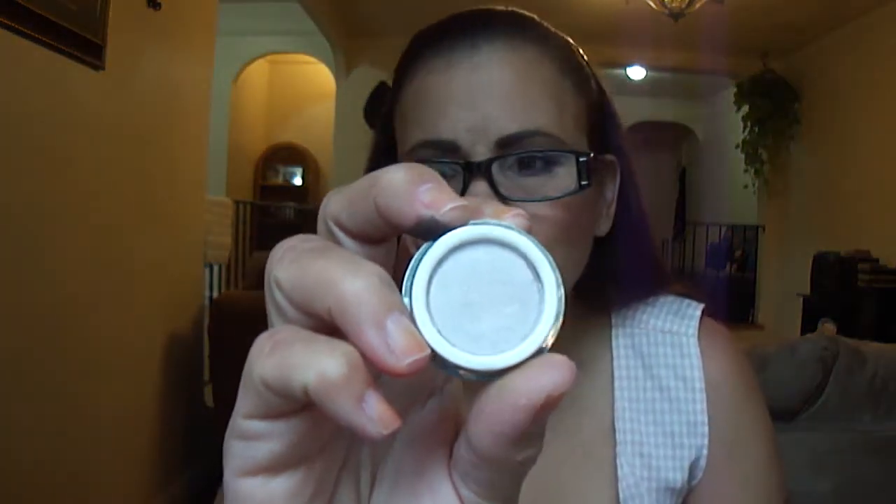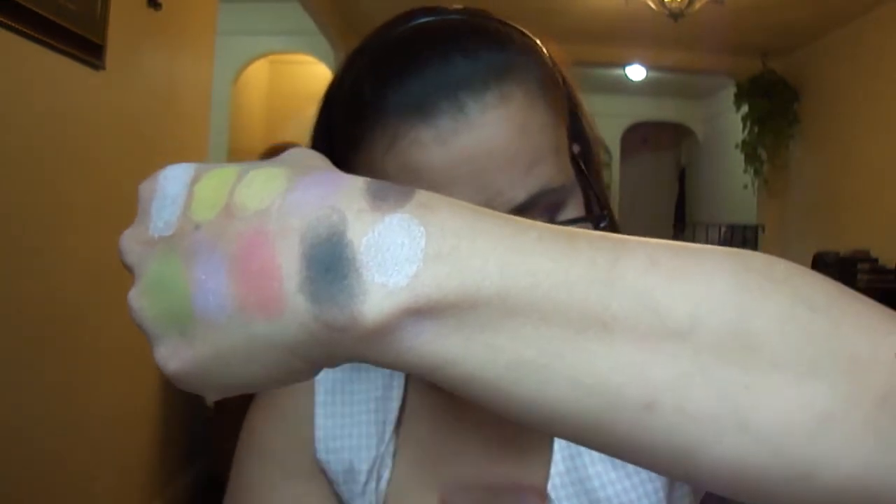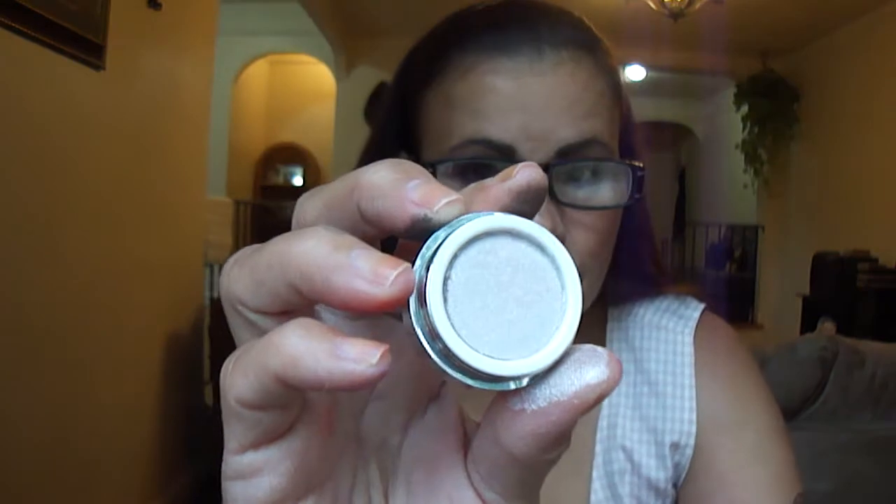This is Cotton Candy — it's Cotton Candy right there. That'll be white.